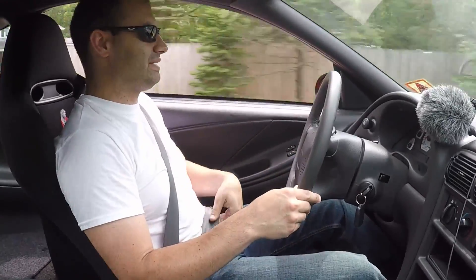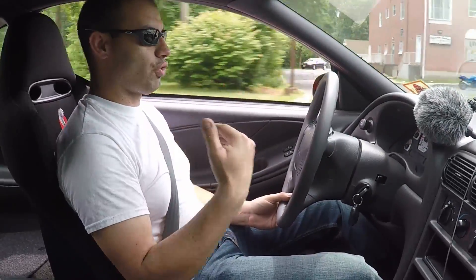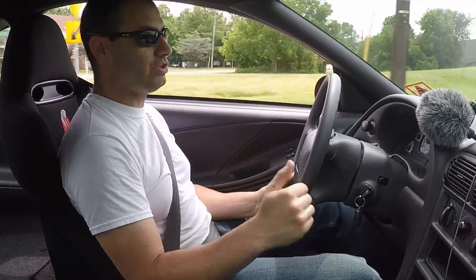I thought this was going to be a terrible street car because it's so compromised for track use, but that's not true. I'm actually pleasantly surprised by how this car is.